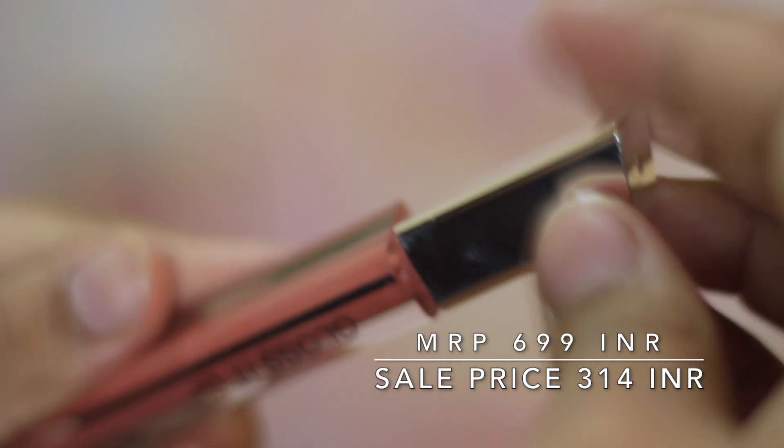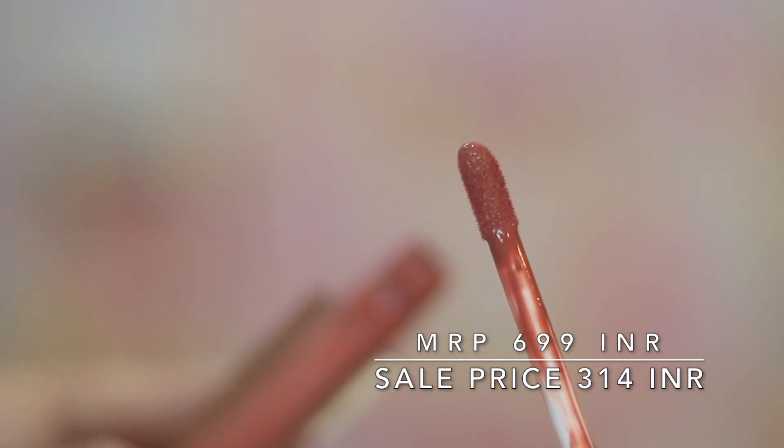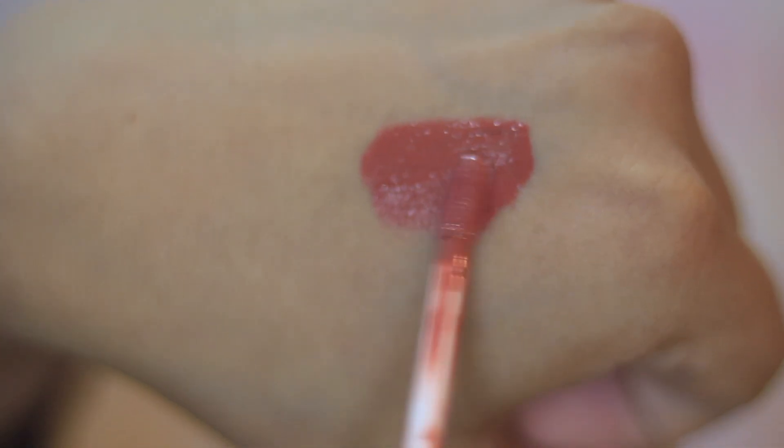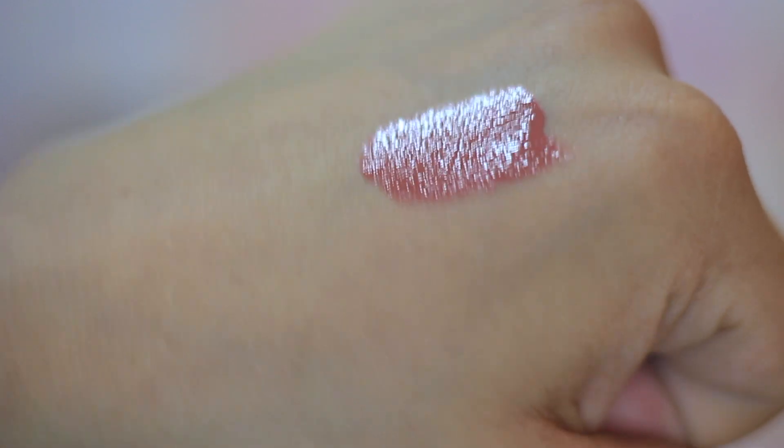Coming on to the lip gloss I got from Love Earth — I've always seen it discounted at 350 rupees flat on Nykaa. I chose this beautiful nude shade and wore it today. The color is amazing and looks really nice, doesn't wash me out. But the only downside is that it sticks too much and transfers a lot. Compare this with the Maybelline Vinyl lip gloss at 740 rupees — this one is 340 rupees — the price difference is there, but the Maybelline one doesn't budge while this just goes everywhere.